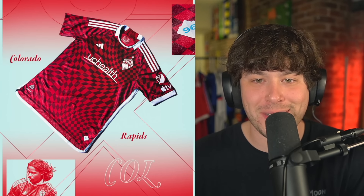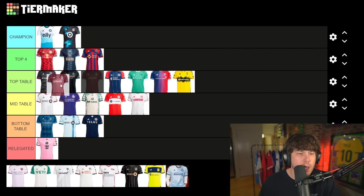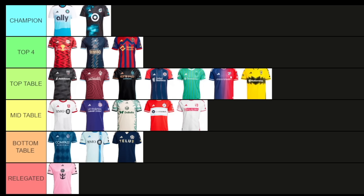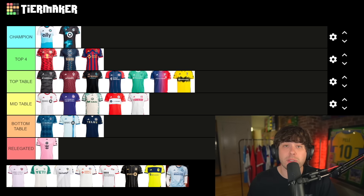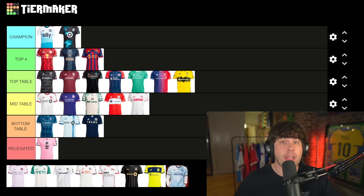Colorado Rapids — this is clean, this one looks cool. You are going top of the table. The top of the table is getting quite populated. There's really no limit as to how many shirts I could have at the top or bottom — I do want to keep it somewhat even, but if I like a lot of shirts I'm not going to move them.